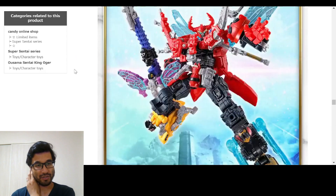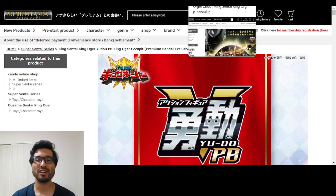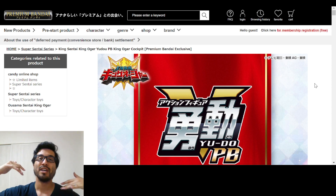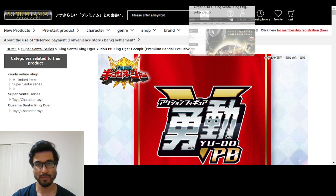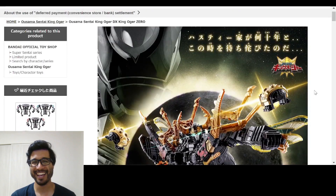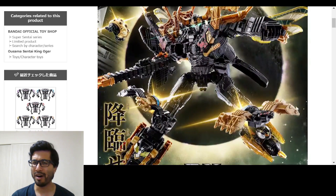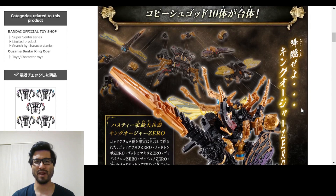Earlier today I made a community post asking if you thought the DX King Ojo Zero would be coming this week. Everyone who said yes was correct! Here we go - we got the very gorgeous King Ojo Zero with all the gold and black bugs. That is beautiful. I want this but I don't know if I'm gonna be able to get it right away.